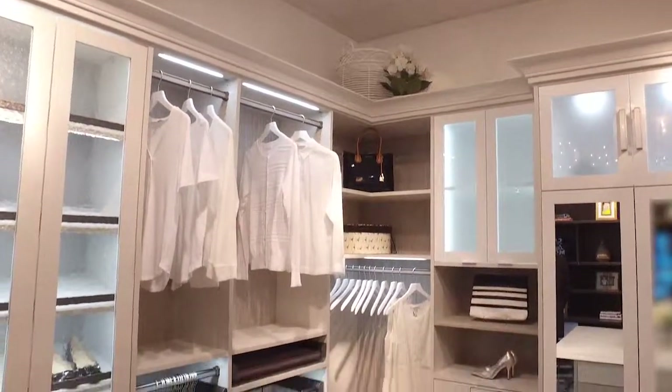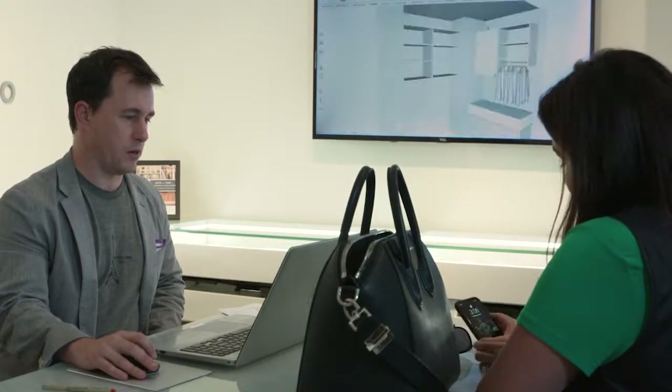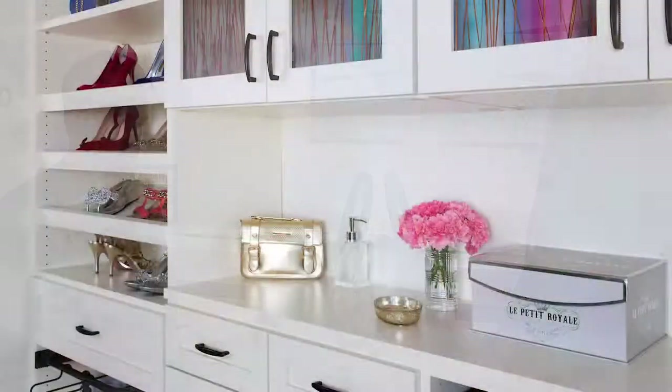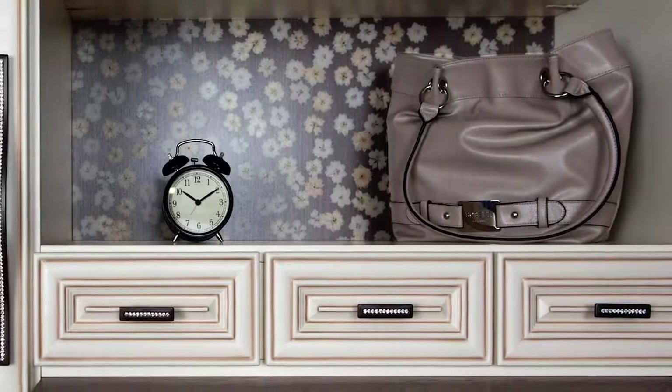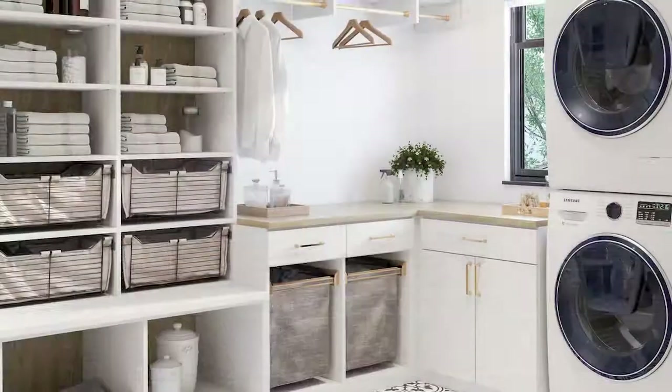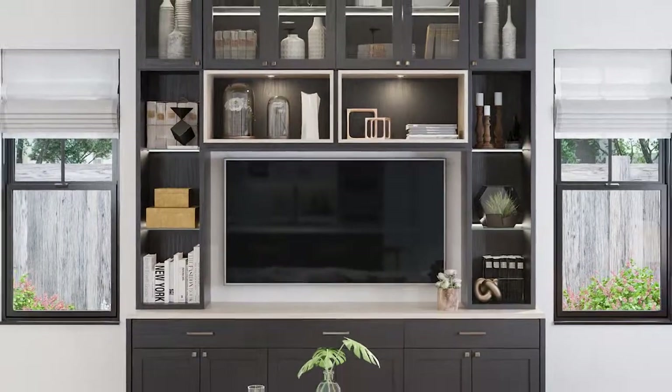Savvy homeowners come to California Closets for collaboration and innovative design to make their homes neat and uncluttered. California Closets created the closet and organization industry more than 40 years ago and has been transforming homes and lives in Middle Tennessee for more than 20 years.